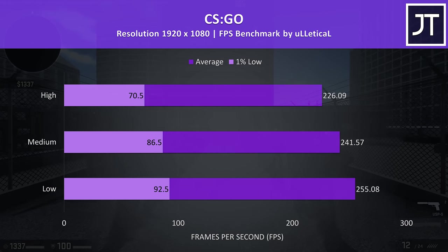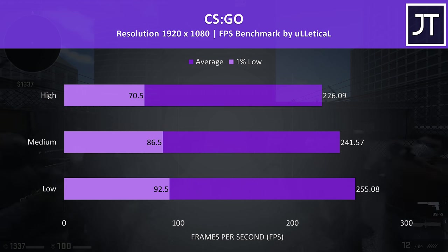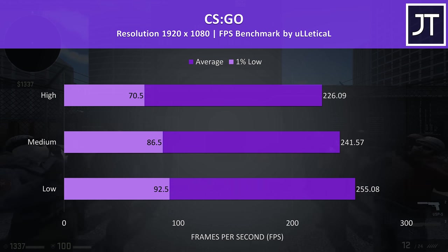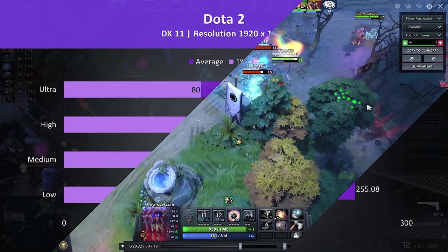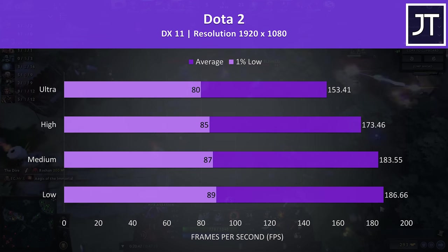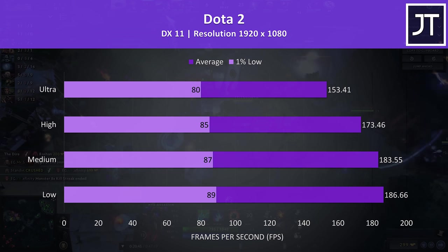CS:GO was tested using the Ulletical FPS benchmark. While the performance is plenty for this game, Intel processors still seem to have a little edge in this test. Dota 2 was tested playing in the middle lane, and the results are similar to most laptops tested — the game literally runs on a potato, so moving on.